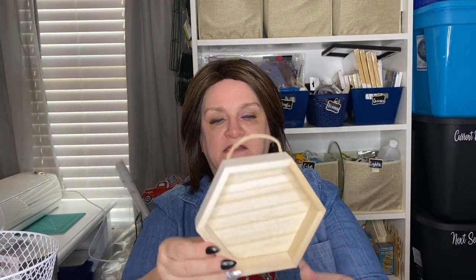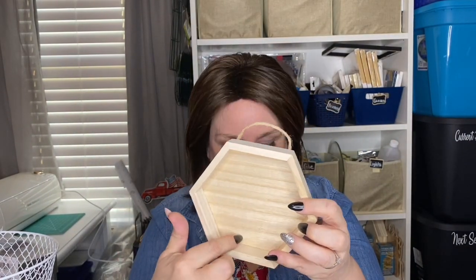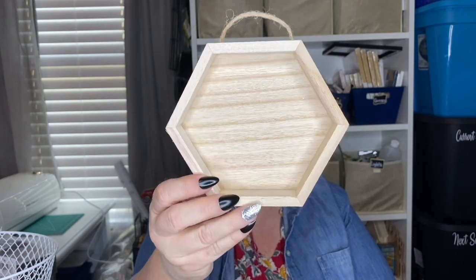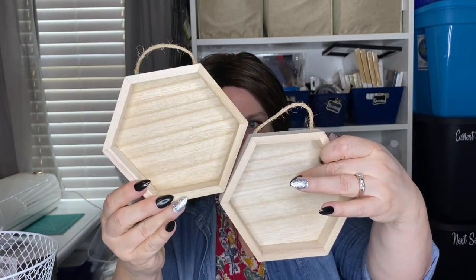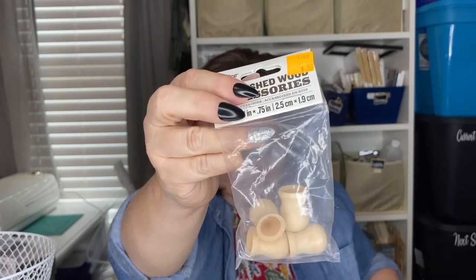Then I found this Art Minds Wood Shadow Box — it's an octagonal shape and doesn't have any shiplap in it, which would be easy to fix with some Popsicle sticks. This was also $0.99, and with the coupon I paid $0.80 for each. I bought two. In the clearance section I also found two more sets of unfinished wood accessories — little candle cups that are perfect as feet for mini farmhouse risers. These were $0.50 per bag.